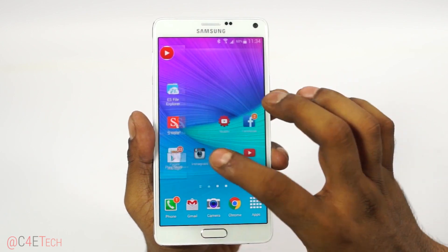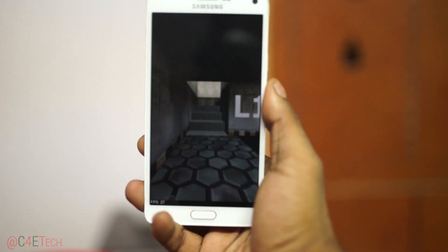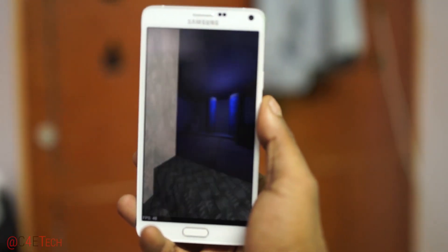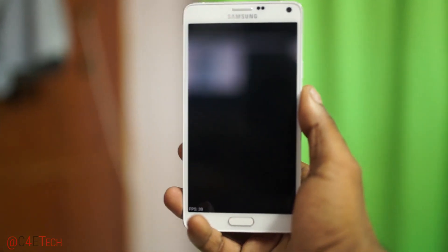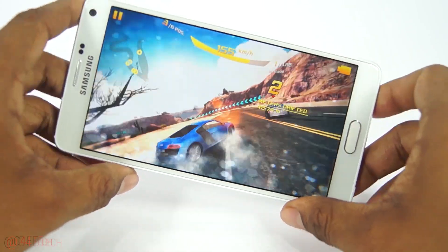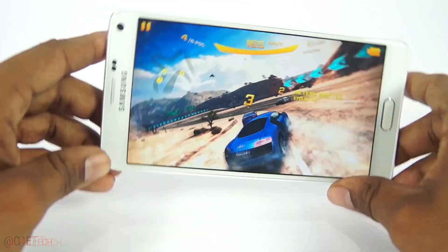Reason number three: the specs underneath. The Note 4 sports the best internals that money can buy right now — a Qualcomm Snapdragon 805 with four Krait 450 cores clocked at 2.7GHz each, coupled to the Adreno 420 GPU, and 3GB of RAM. Despite pushing more pixels than your average smartphone, the Note 4 manages to run pretty much anything thrown at it, thanks to its beefy internals.